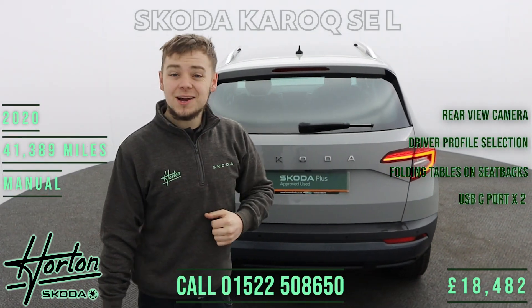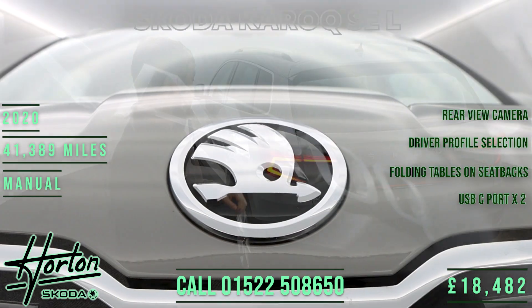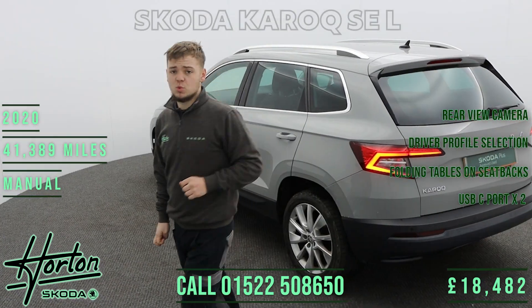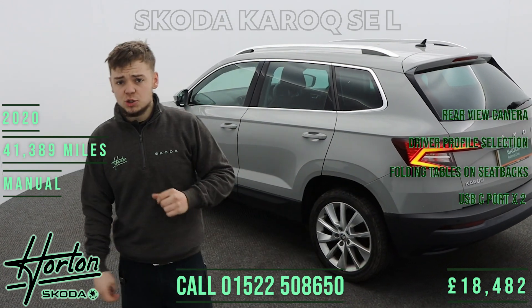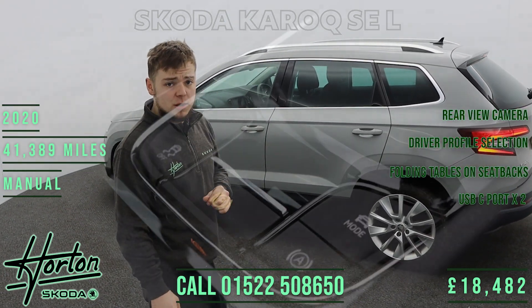Welcome to Horton Skoda Lincoln's website. I'll now take you around this 2020 70-plate Skoda Karoq. This Karoq is an SEL specification and comes with a 1.5 turbocharged petrol engine producing 150 horsepower, driving the front wheels through a six-speed automatic gearbox.